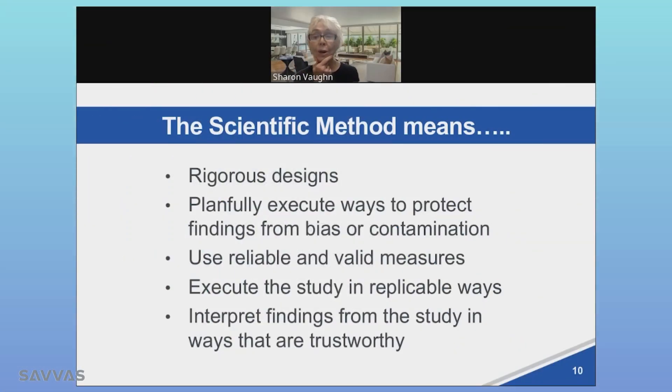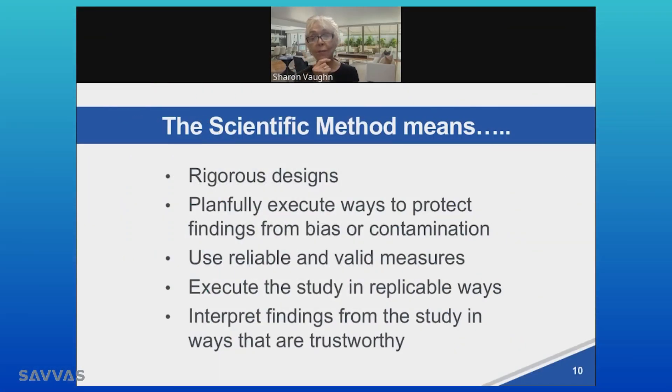How you know if you are implementing the science of reading is whether or not the work that you are doing, the materials that you're using, the instructional practices that are part of your daily repertoire represent the knowledge we have accrued over the last several decades about the scientific practices that are associated with improved outcomes for students.